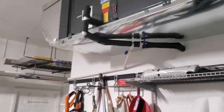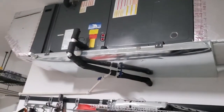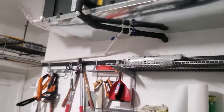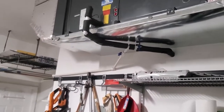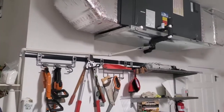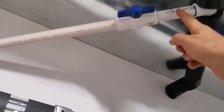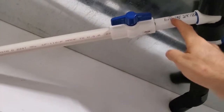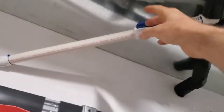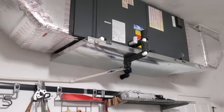I was told by the HVAC installer that once the inspector came and approved everything, I can do anything I want — so this is post-inspection and should be fine. Worst case, I might get a fine, but that's extremely unlikely. The issue would mostly come up if I were to resell the house, and all I'd have to do is cut that off and put a cap on it — then it would be independent and no longer a code concern.